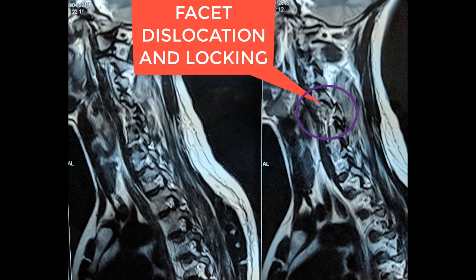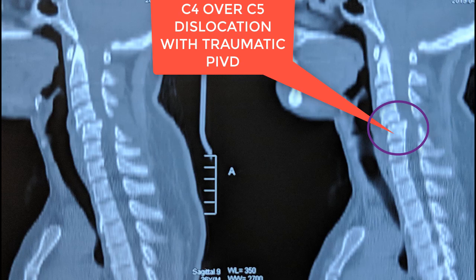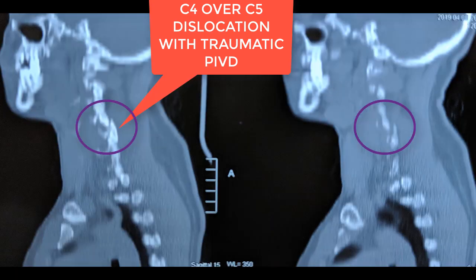Since the patient presented within 24 hours of injury, we immediately took him for reduction under anesthesia and surgery at the same time. You can see the facet locking here, and on CT scan you can see how the bony prominence of the posterior superior edge of C5 is coming into the spinal canal. CT scan also clearly shows how the facet has dislocated.